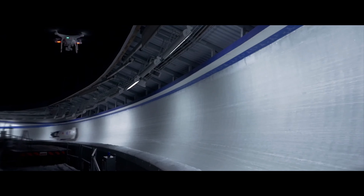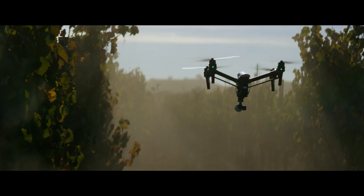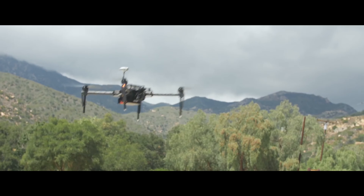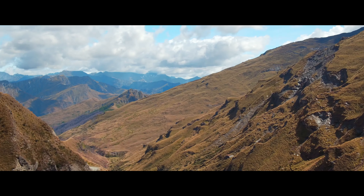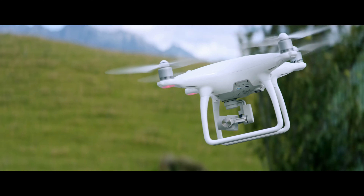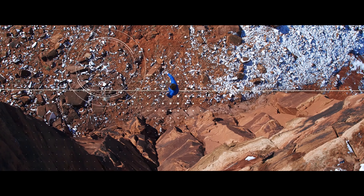When DJI takes to the sky, we break new ground — it's that simple. Every time we innovate, it becomes the standard: often imitated but never replicated. Our newest creation is all this and more. The Phantom 4 is an easy-to-use flying camera powered by the world's most advanced artificial intelligence technology.